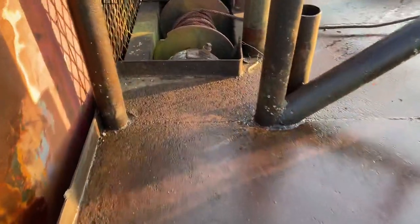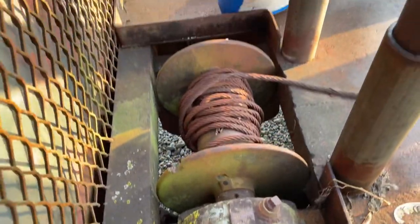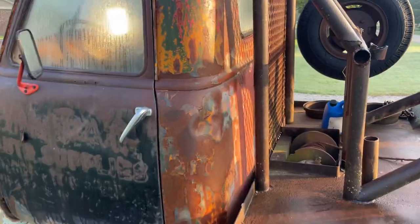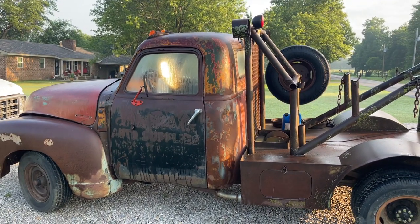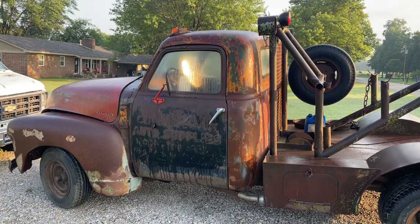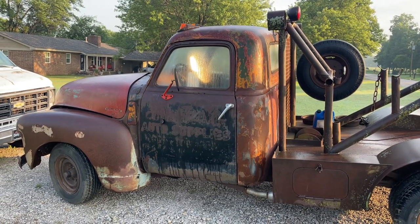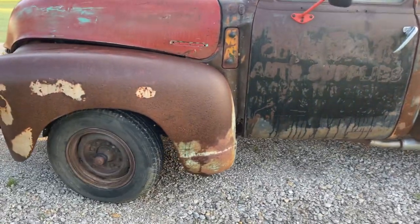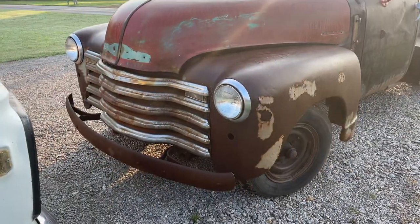So it's got a lot of local history. It has a 10,000 pound Tulsa winch, which I have not tried to get working. I bought this truck around 2014, and it had been parked since probably '76 or '78. They just used it after they pulled it off the road in '71.